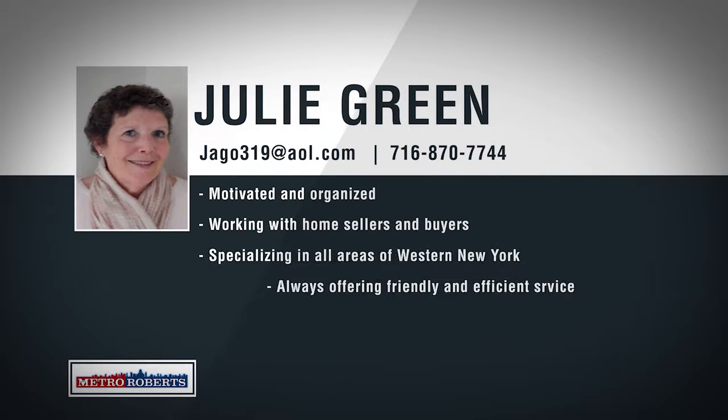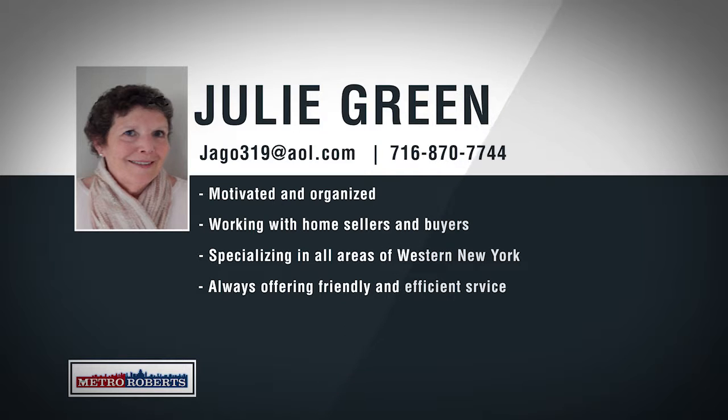Metro Roberts would like to welcome Julie Green to our growing real estate team. Born in Buffalo and raised in Alden, Julie has extensive local knowledge and works hard to deliver her clients the best possible service. Specializing in neighborhoods throughout western New York, Julie is confident that she can price and sell any property and will make sure to find home buyers exactly what they're looking for. If you're looking for an agent that will go above and beyond to help you, call 870-7744 to talk about your real estate goals with Julie Green.